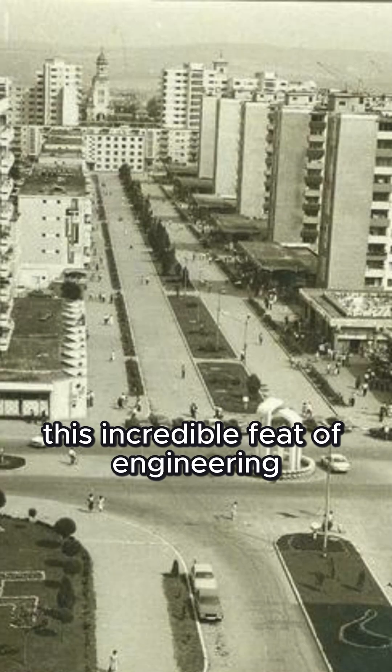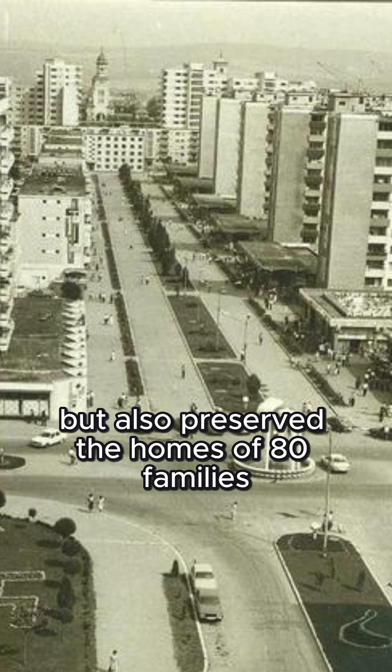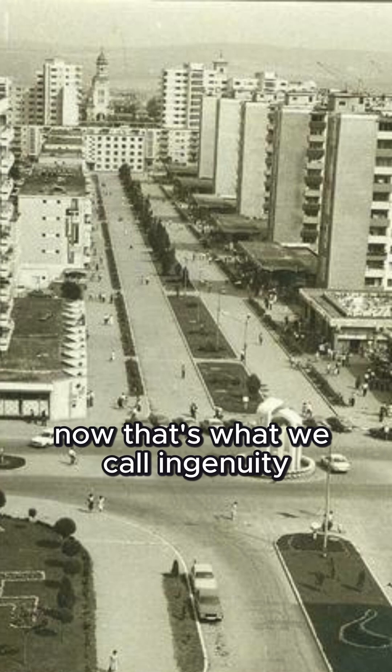This incredible feat of engineering not only made way for urban development but also preserved the homes of 80 families. Now that's what we call ingenuity.